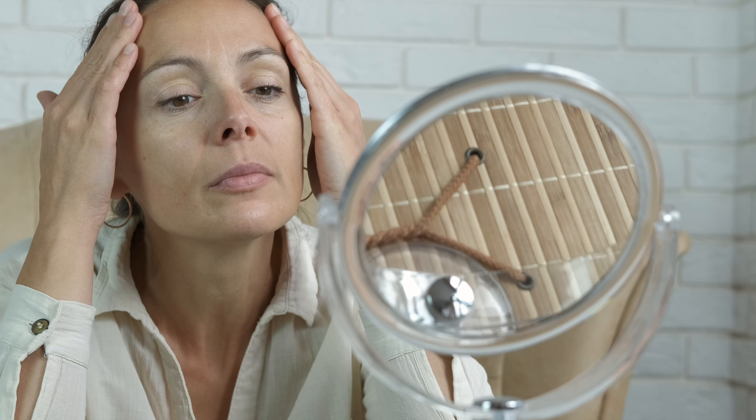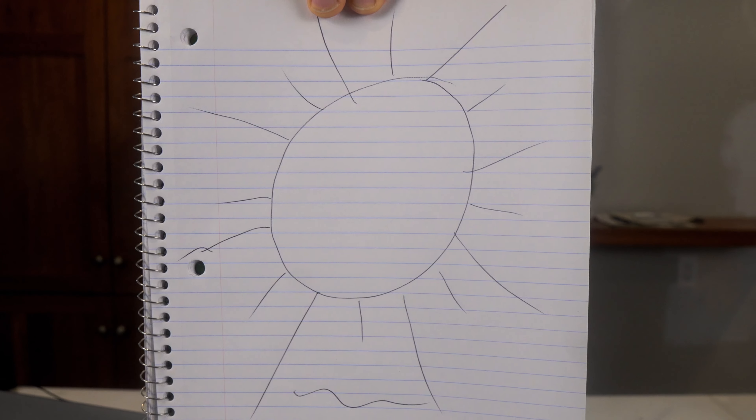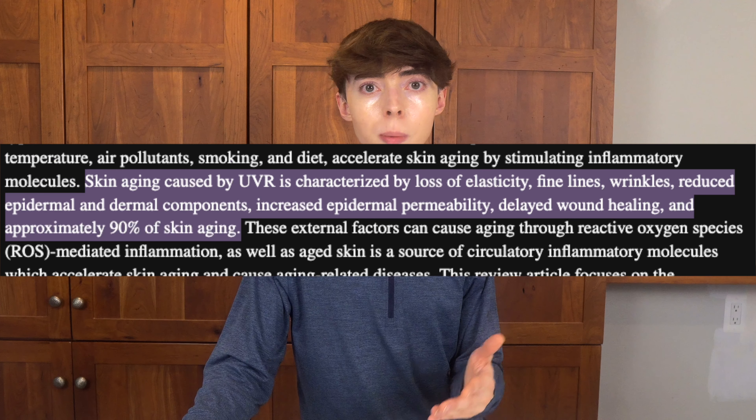Photo aging is the term commonly used to describe aging-associated changes to the skin associated with light and UV exposure from the sun predominantly. Here's a picture I drew of the sun — as you can see, I did not excel at art class. Here are the UV rays. Research suggests that 80%, maybe even up to 90%, of the visible signs of skin aging is attributable to sun exposure, and this is largely associated with UV ultraviolet radiation.